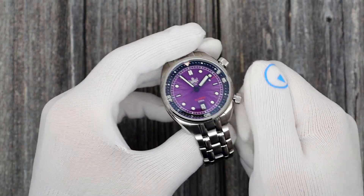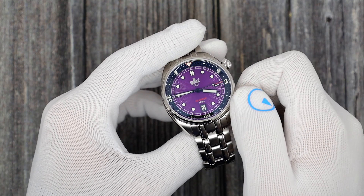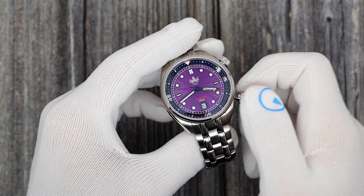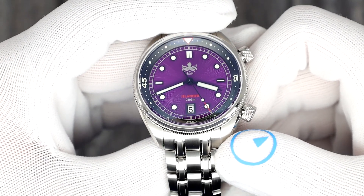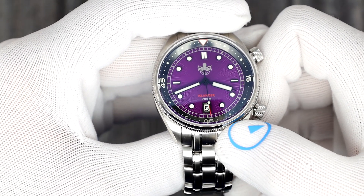The bottom crown sets the time. Pull it out two clicks and the second hand stops. Wind. One click out will change the date at 6 o'clock. You'll notice Phoebus's logo is at the top. I did not put my logo on the dial — instead I just opted for my name, Islander, and then 200 meters of water resistance.